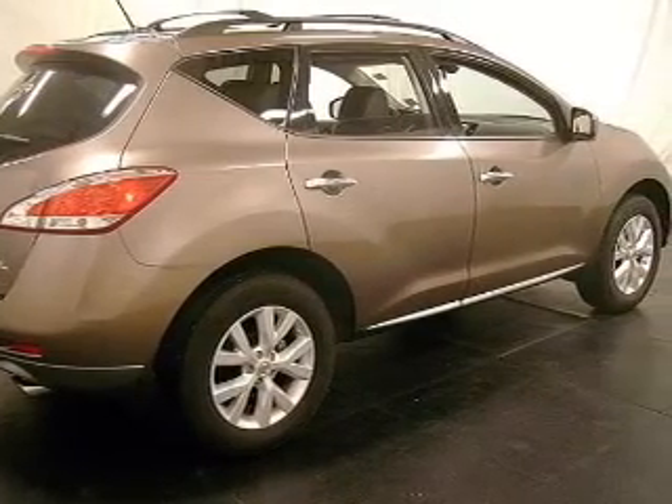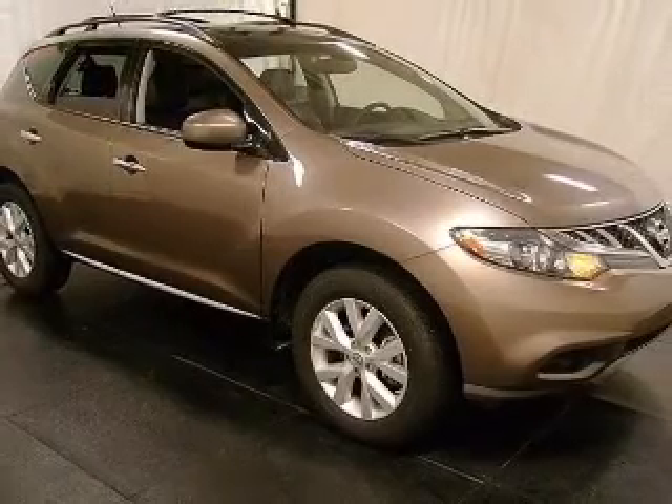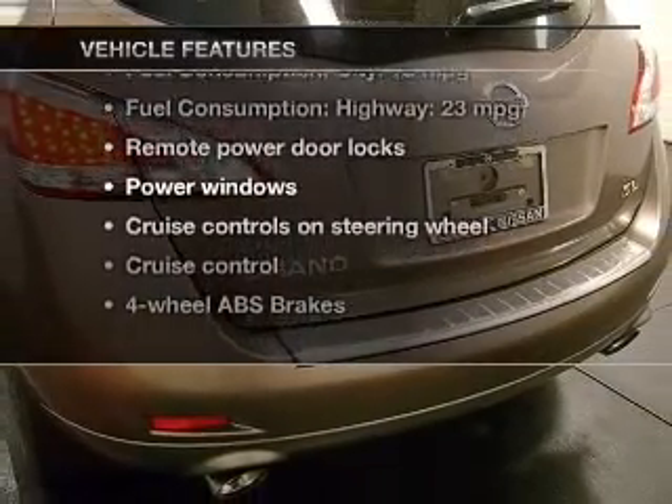He's always hot and she's always cold. Solve this problem while driving with dual temperature controls. Memory settings are one of many features. And with these notable features, you won't want to miss out on the opportunity to own this amazing ride.